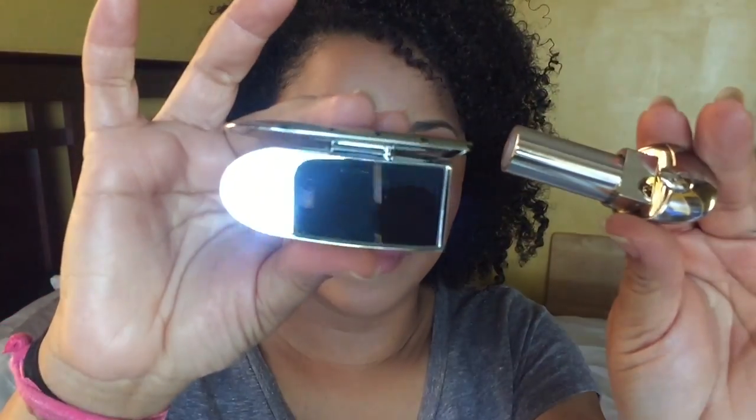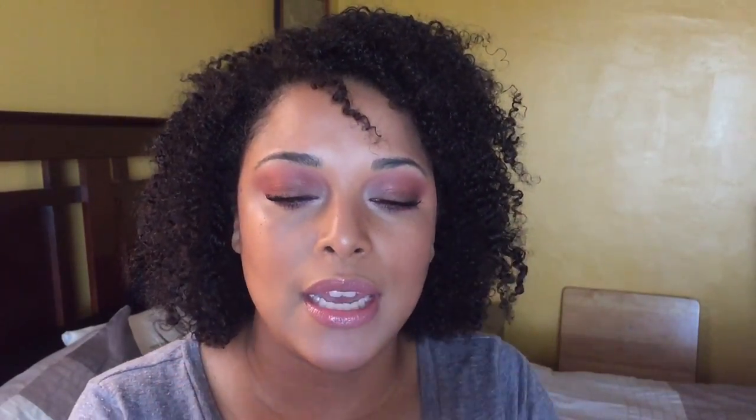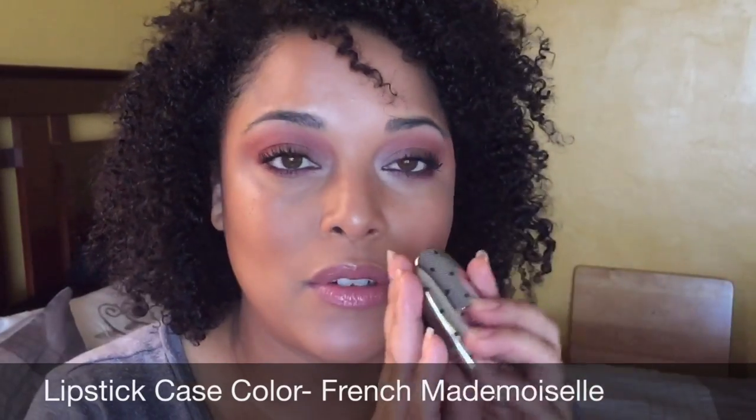I absolutely love the concept of this because it locks closed, but when you open it, it opens the mirror. It does smell like a traditional lipstick. The lipstick does not come with the case — it comes with a holder on top — but it's designed to go with the case. You can get these monogrammed and personalized.